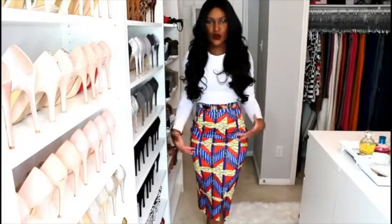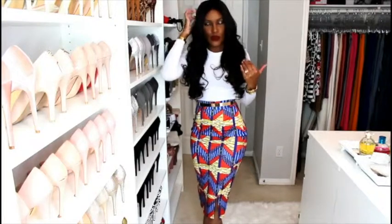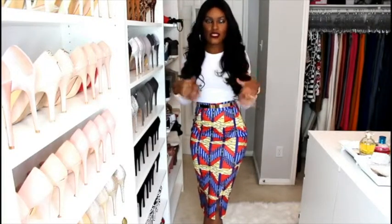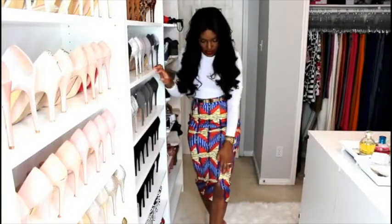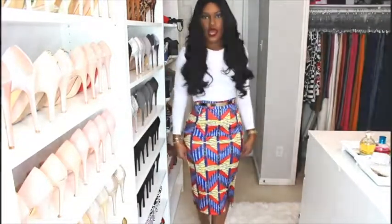I paired it with a white top because I didn't want to take away too much from the print on the skirt. The white is a really nice complement without taking the attention away from the skirt. And here is the little slit that it has, just right here — it's really cute.